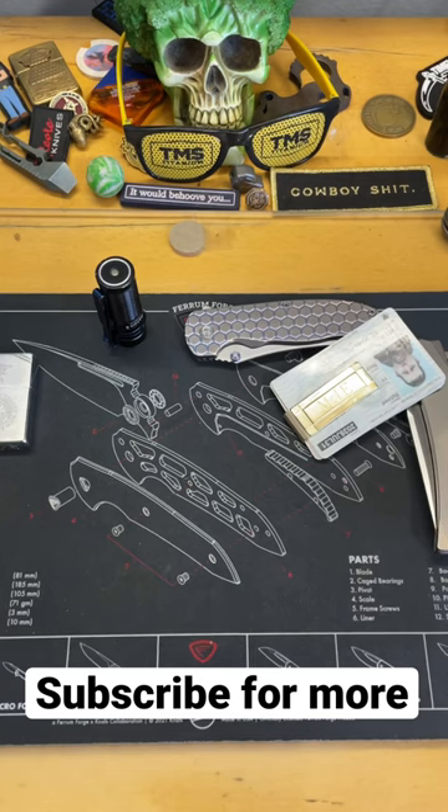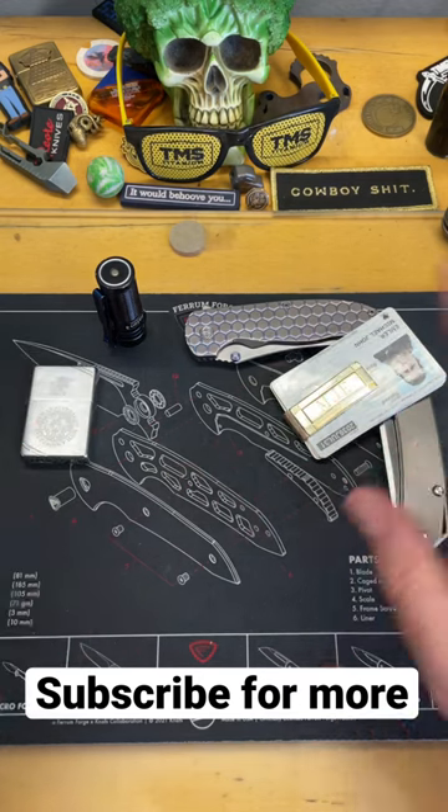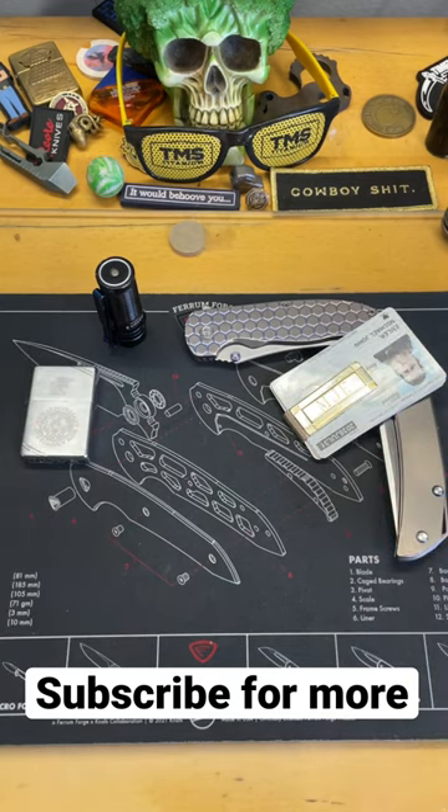These are all the items that are typically in my pocket — usually two knives at a minimum and then some other stuff. Not a lot of stuff. I'm kind of an EDC minimalist. Subscribe for more, and we can talk about this in a later video.